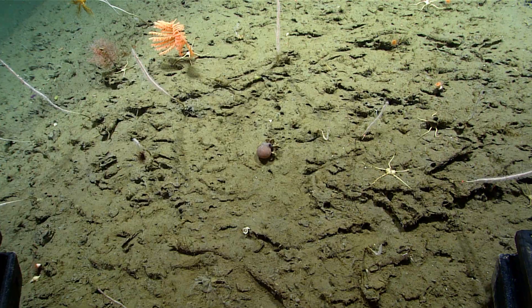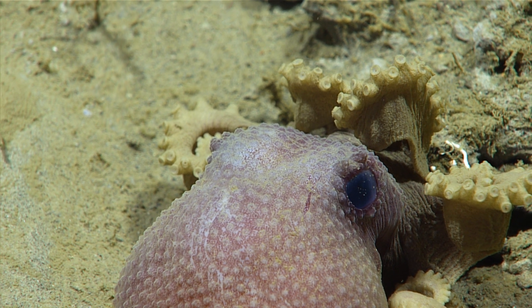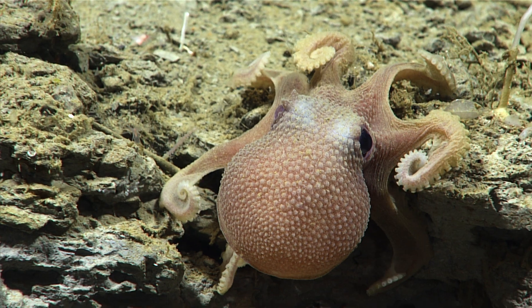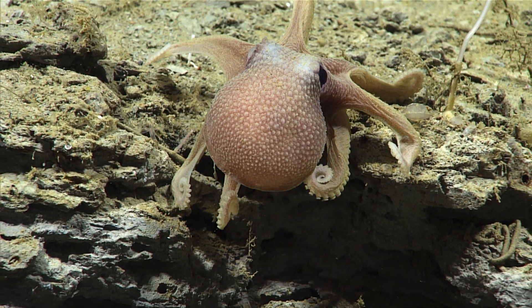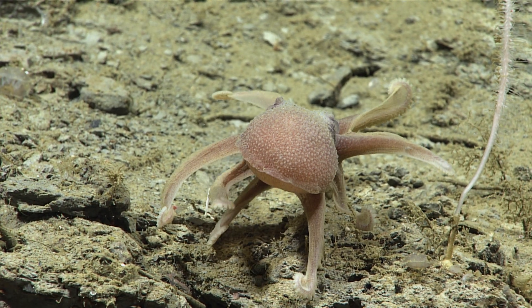There's another octopus — there's a little baby one. Aww! So we've seen the mother octopus, a couple of them guarding their clutches of eggs, and now this one less than 10 centimeters wide — a juvenile baby deep-sea octopus.